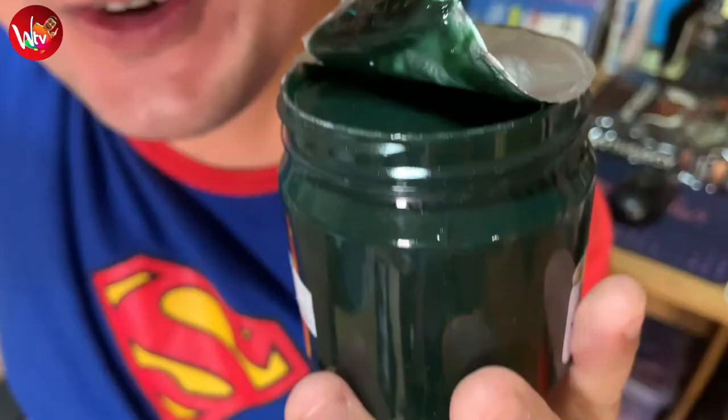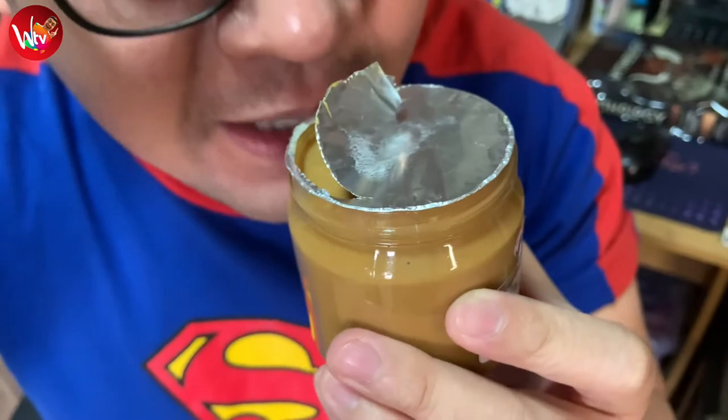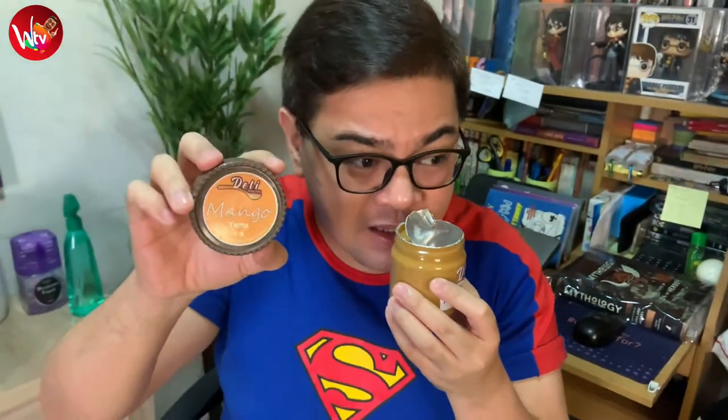The next flavor is their Ube Yema. When you look at it, it's green in color. Interestingly, it smells like Ube Halaya — it smells really good. I'm very sure this is gonna be amazing. And the last flavor, Little Wizards, this is probably their most innovative of all — Mango Yema Spread. If you're gonna smell it, it's like the common Yema Spread just with an echo of mango jam.